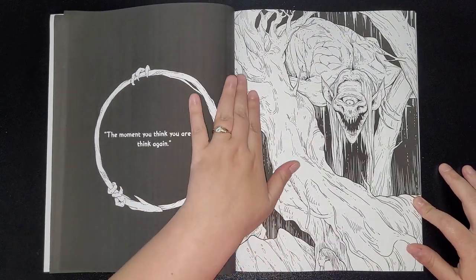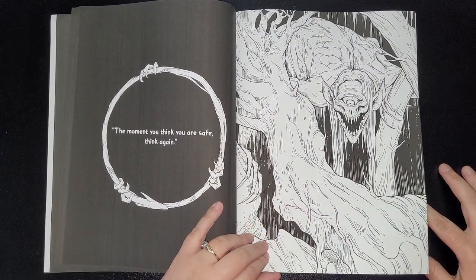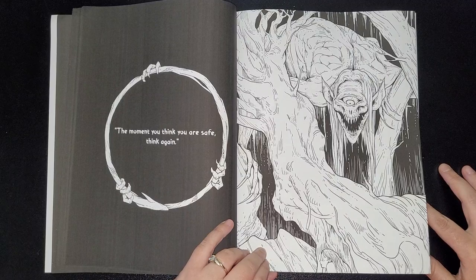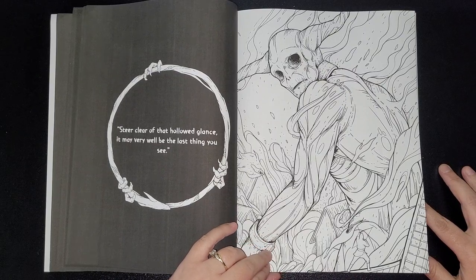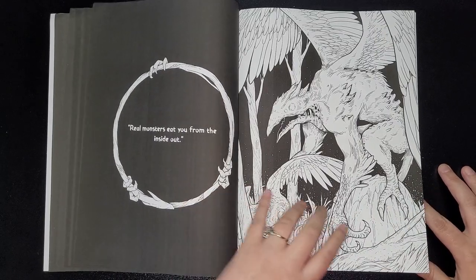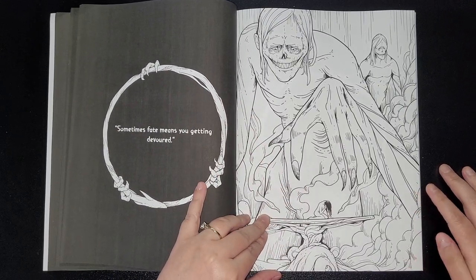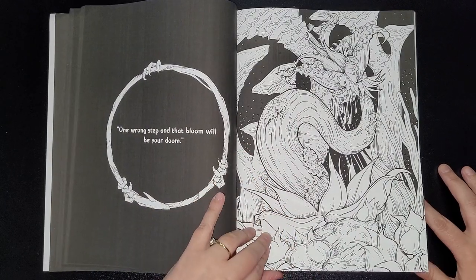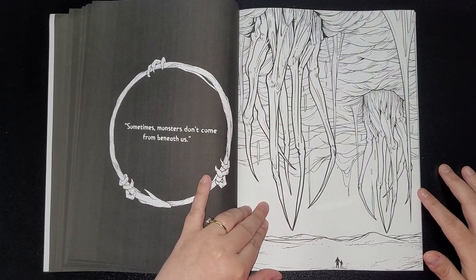I'd be really interested in my fellow members in my coloring group getting hold of these books and seeing what they do. 'The moment you think you are safe, think again.' 'Steer clear of that hollowed glance — it may very well be the last thing you'll see.' 'Real monsters eat you from the inside out.' 'Sometimes fate means you're getting devoured.' 'One wrong step and that bloom will be your doom.' 'Sometimes monsters don't come from beneath us.'